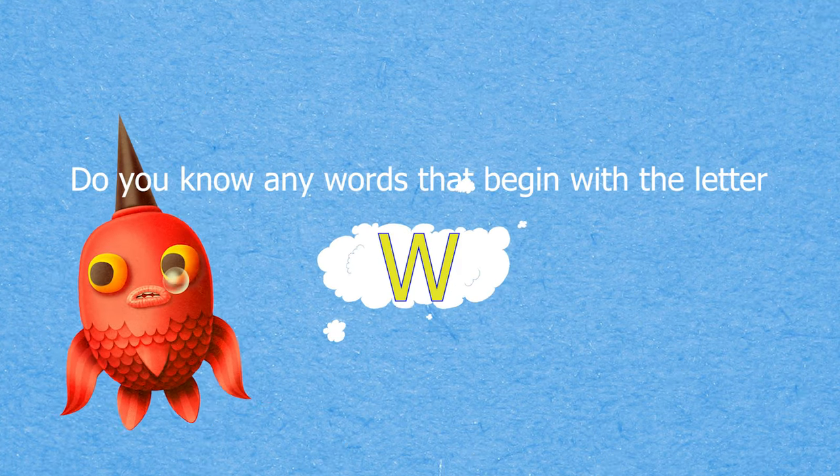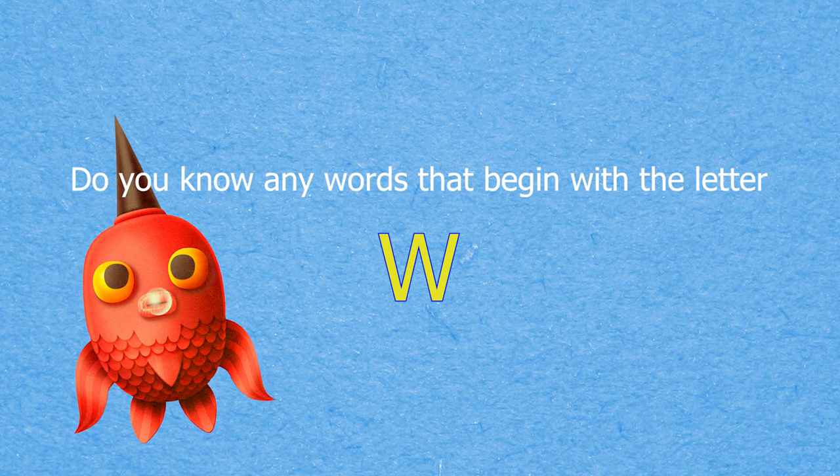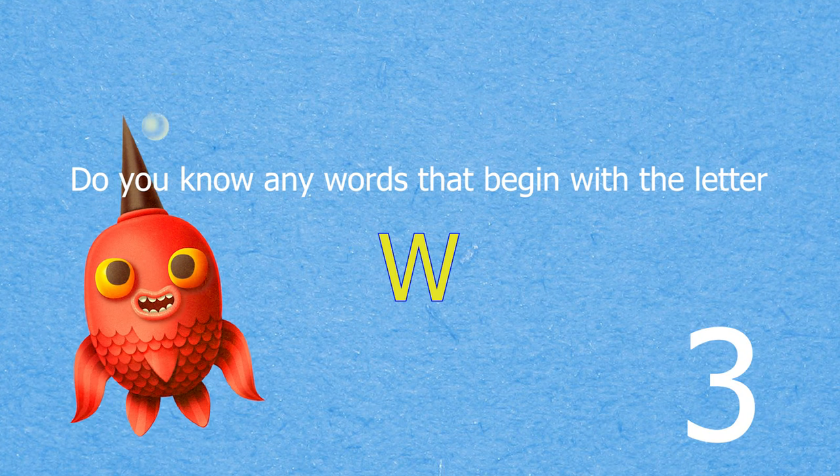Do you know any words that begin with the letter W? In three, two, one — say it out loud!